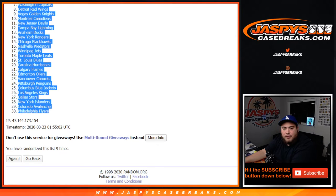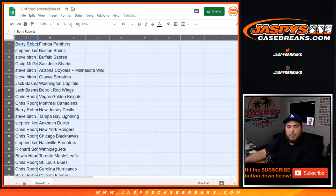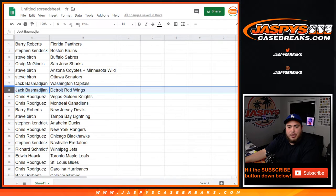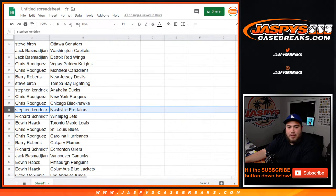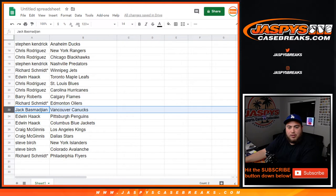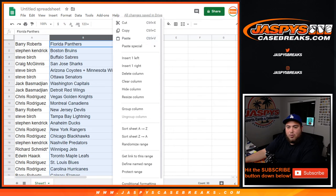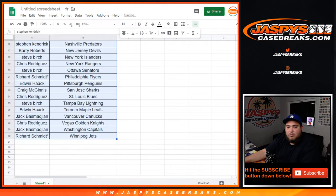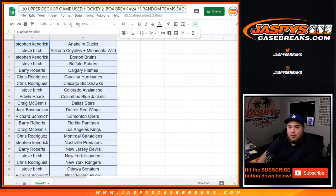Florida Panthers down to the Philadelphia Flyers — two, three. Hurricanes. Bear with the Flames, Rich with the Oilers. Blue Jackets Craig with the Kings and Stars, Steve with Islanders and Avalanche, and Rich with the Flyers. Quick trade window if you guys would like to trade.